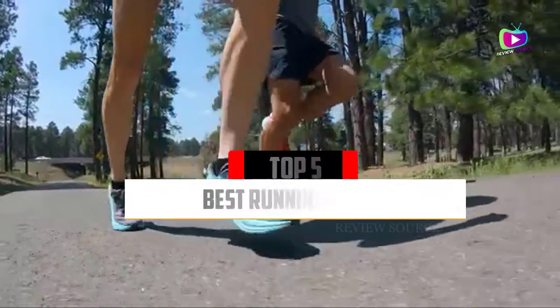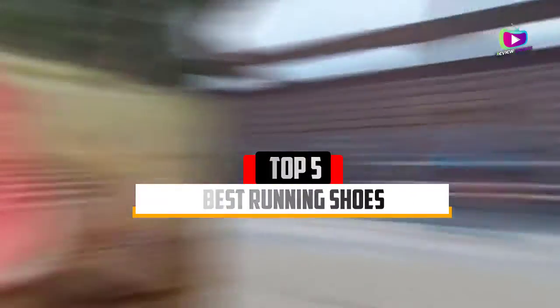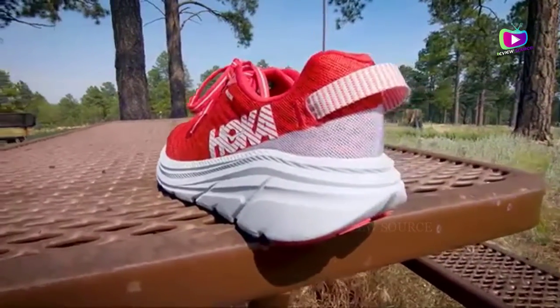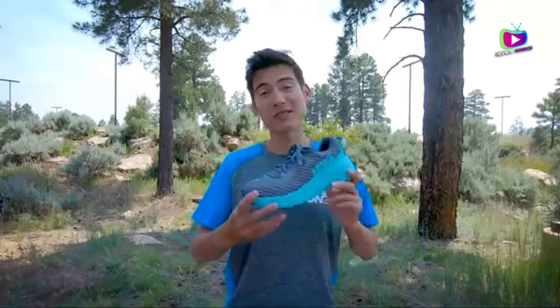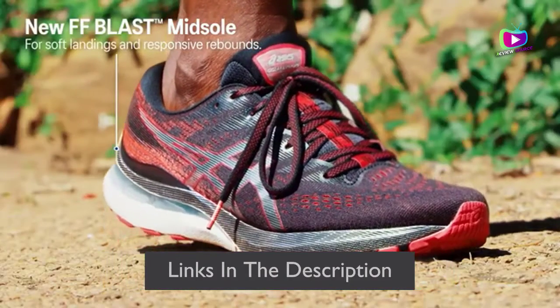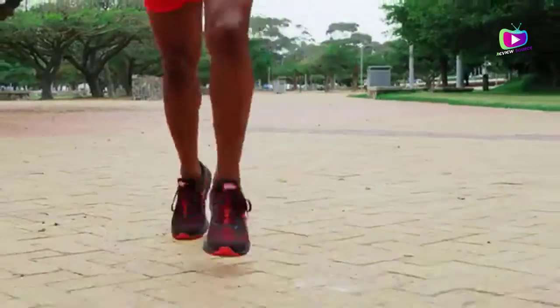Are you looking for the 5 best running shoes of 2021? In this video we will look at some of the top best running shoes on the market. We have included links in the description for each product mentioned, so make sure you check those out to see which is in your budget range.